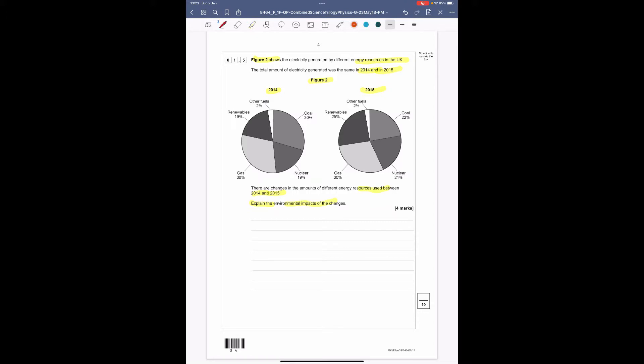Looking carefully at the pie charts, always start at 12 o'clock. Coal has gone down by 8% — write a note to yourself. Nuclear has gone up by 2%, gas has stayed exactly the same, and renewables have gone up by 6%.